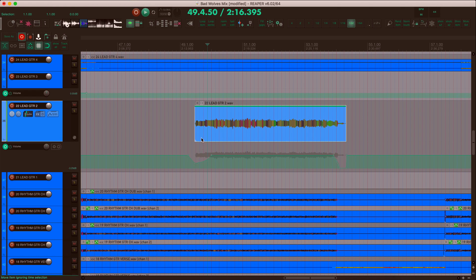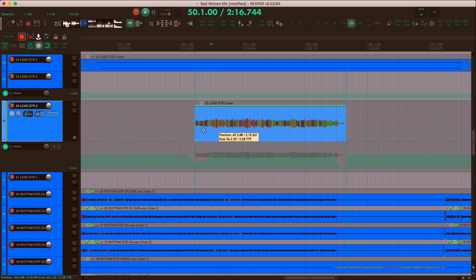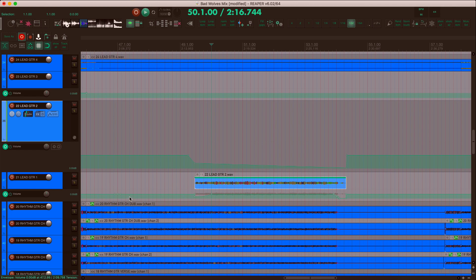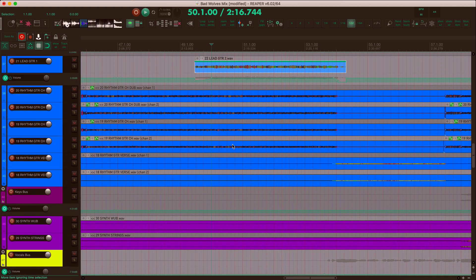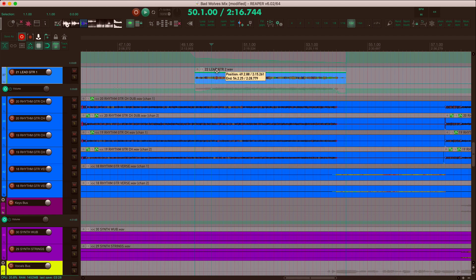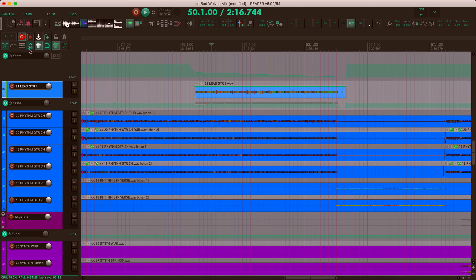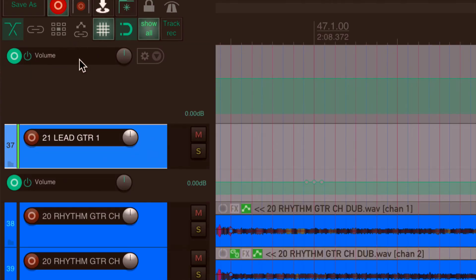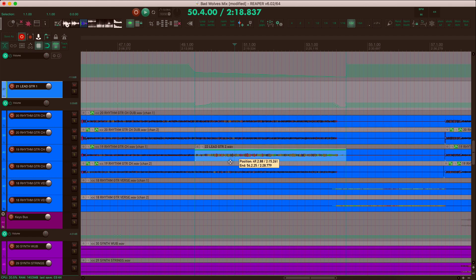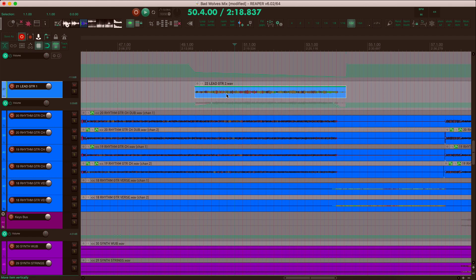I've got a lead guitar here with some volume automation in its lane. If I move this item left or right, that volume automation comes with it. If I drag it down to the next track, the volume automation lane pops up — and this is more dramatic when continually dragging between tracks. To avoid that, just disable the option "Envelope points move with media items." When it's off, you can drag the item around and the volume automation stays where it was — left and right movement doesn't affect the envelope lane, and it won't pop up envelopes on other tracks.